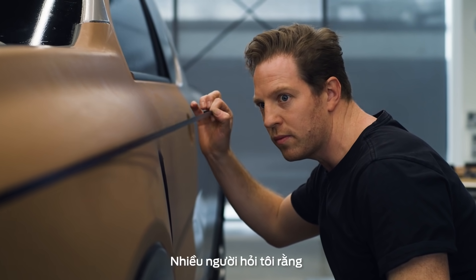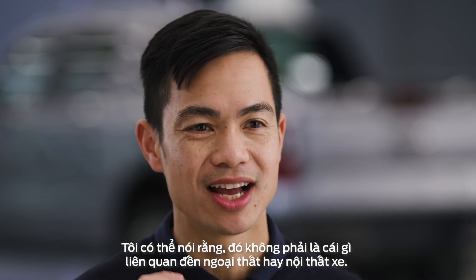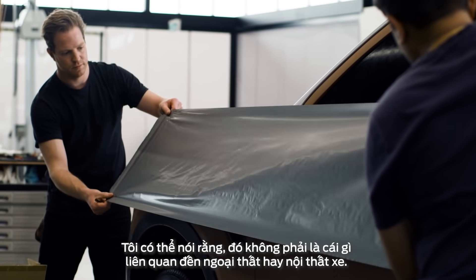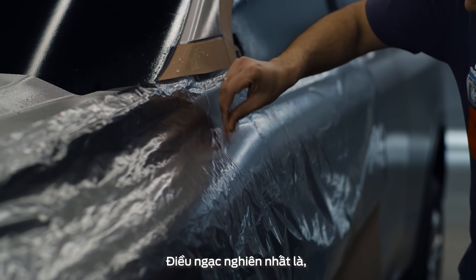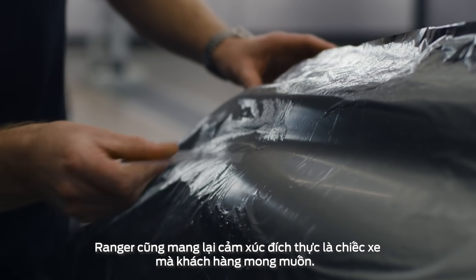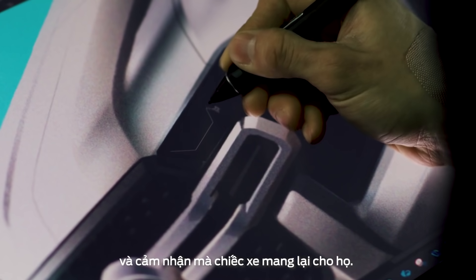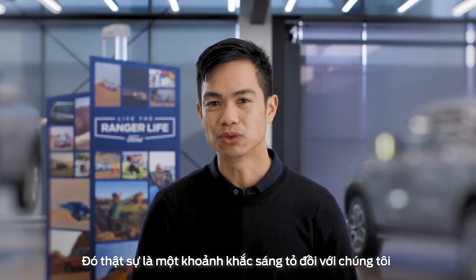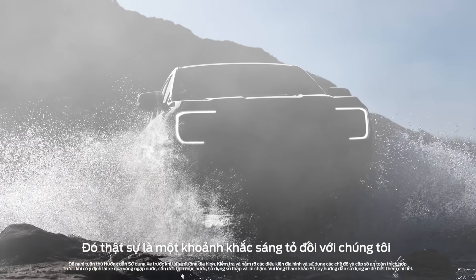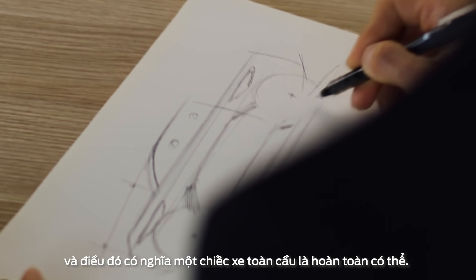I get asked a lot: what was your biggest surprise from all the research? I can tell you it wasn't something on the exterior or anything on the interior. The biggest surprise was that no matter what the market, customers were aligned on what they thought the range should look like and the way it needs to make them feel. This was a really clarifying moment for us — it meant that one truly global truck was possible.